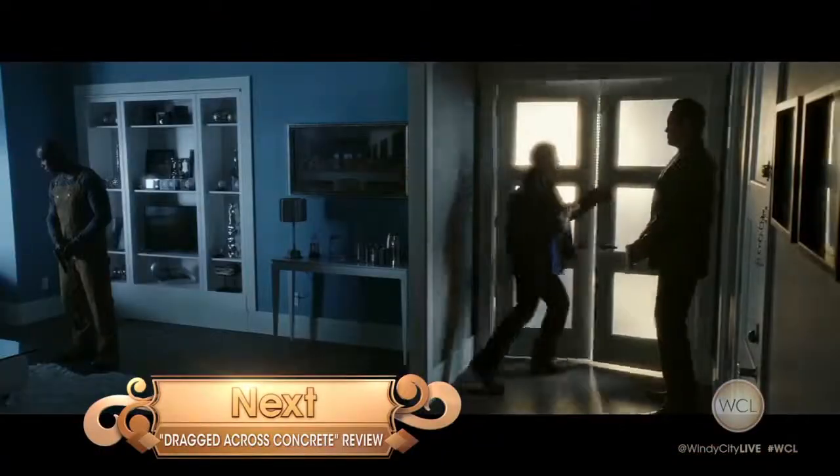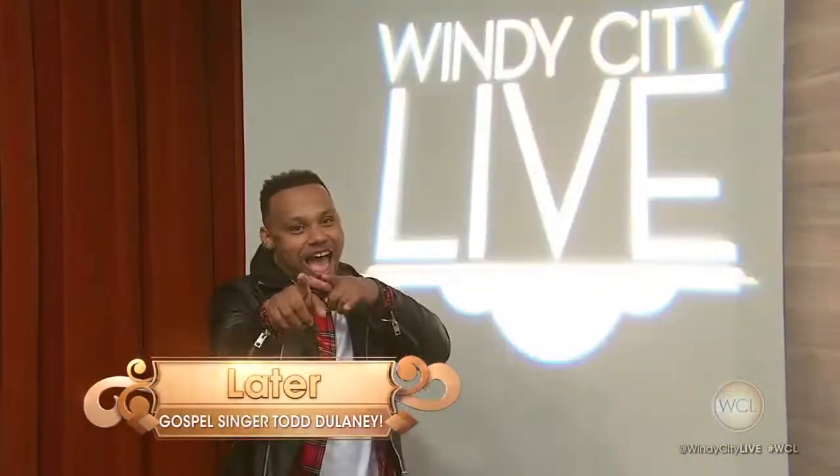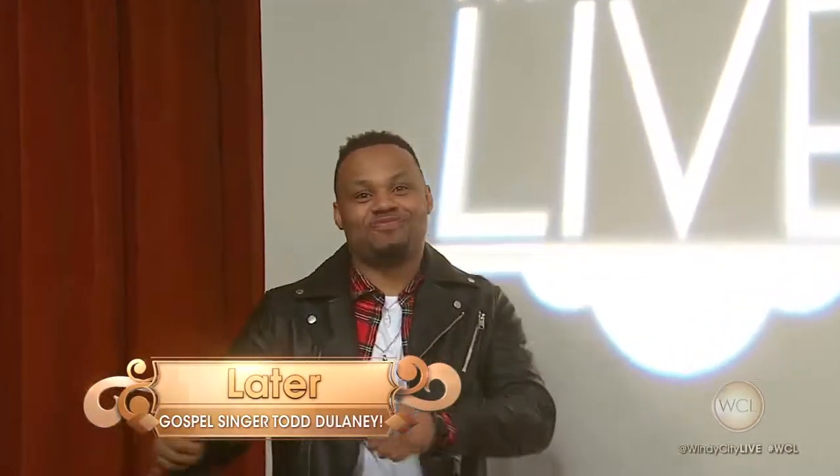Coming up next, Richard Roper tells us whether to spend or save on a crime thriller starring Mel Gibson and Vince Vaughn. And then later, gospel music star Todd Delaney is here performing his newest single. Stay with us.